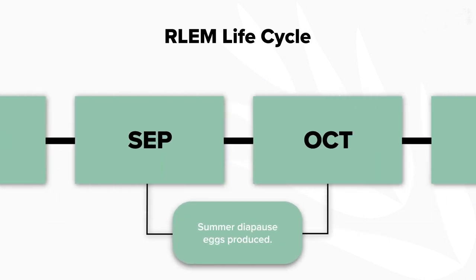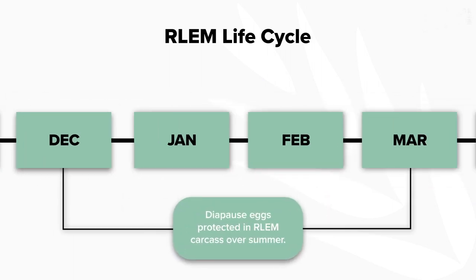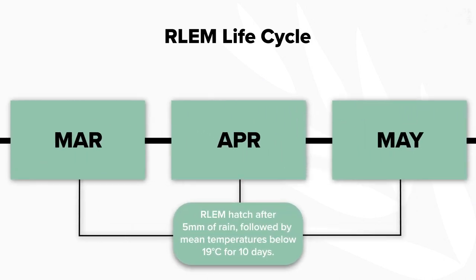In spring, the mites shift from producing winter eggs to developing diapause eggs instead, and it's these eggs that are well suited to persist over the very hot and dry summer months. As we have recently experienced autumn rainfall and a decrease in temperatures, these diapause eggs have hatched and given rise to the first generation of the year.